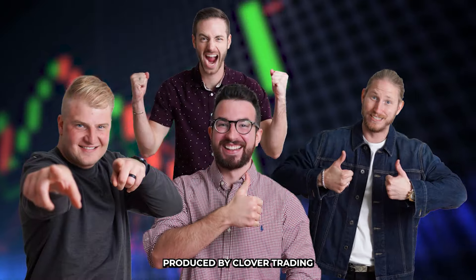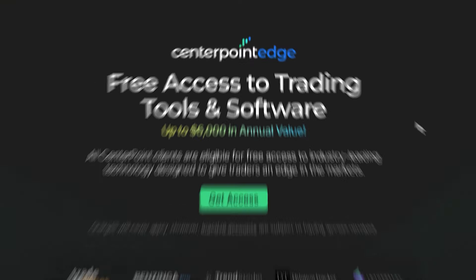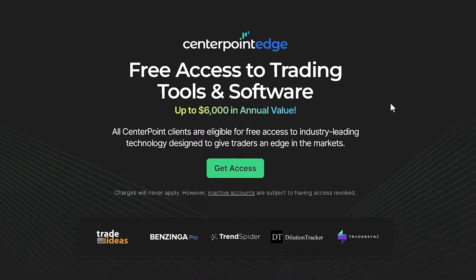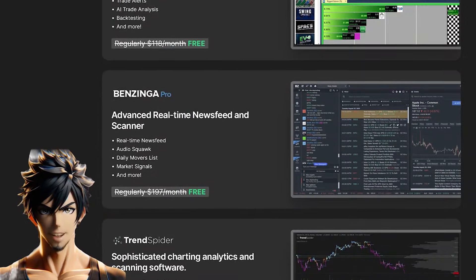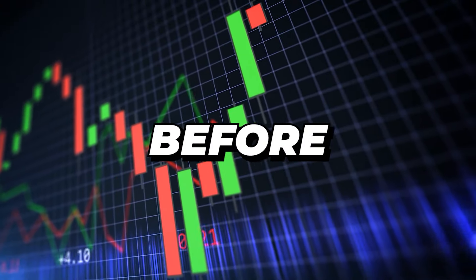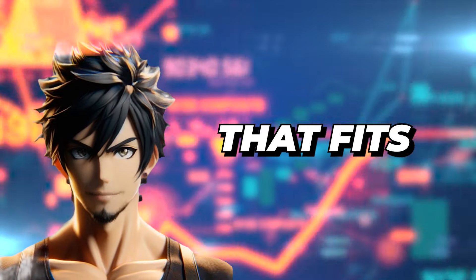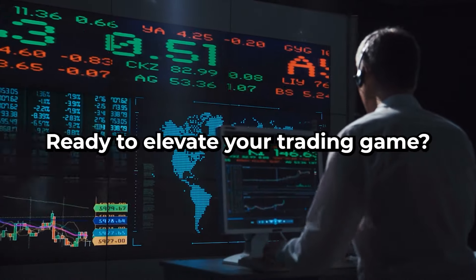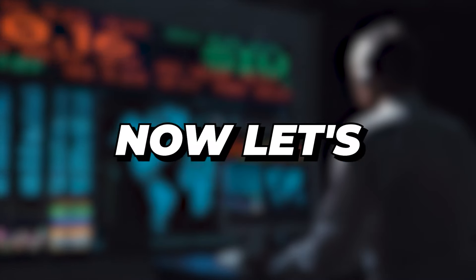Cobra Trading and CenterPoint Securities have teamed up to supercharge your trading experience. By joining, you unlock CP Edge exclusively with CenterPoint — top-tier trading tools worth over $6,000. We're talking real-time scanners, cutting-edge news, a tailor-made trading journal, superior short inventory, personalized support, interest on idle funds, and competitive pricing that fits your trading style. Click the Cobra Trading link in the description to get exclusive deals with CenterPoint Securities.